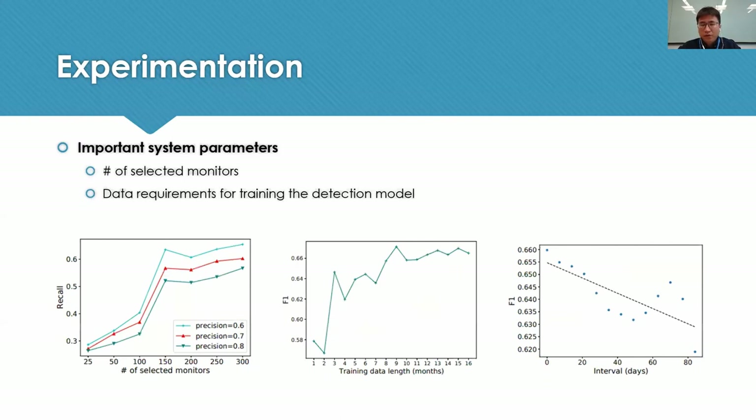We also evaluated important system parameters, including how many monitors are selected and how much data is required for training. When the number of monitors increases, we see performance improvement, but when the number passes 150, the gain becomes minor — so we selected 150 monitors, and re-evaluate periodically as the system evolves. In our system, we use the last 12 months of data for training on a weekly basis, which is enough to achieve good accuracy.